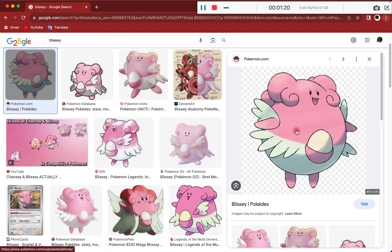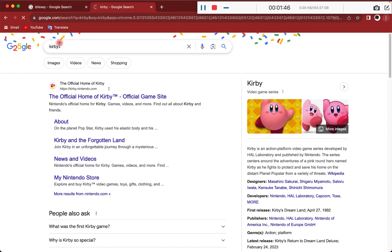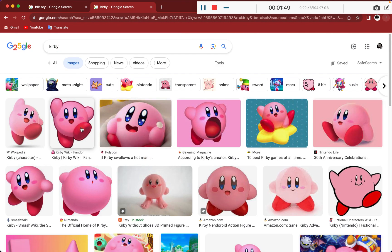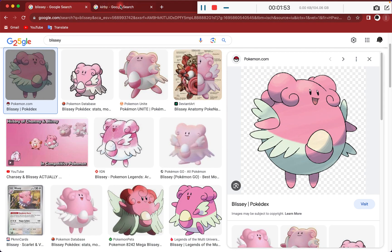I don't care, that was nothing. Blissey is actually a really cool Pokemon, but I think Chansey's design is a little bit more nice. I just like Chansey's design a little bit more. Now as you can see, Blissey over here in comparison to someone like Kirby — their eyes and overall facial expressions are very, very similar.